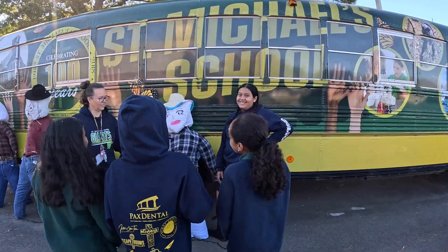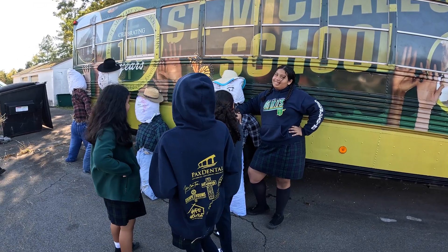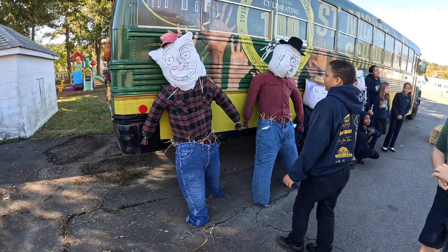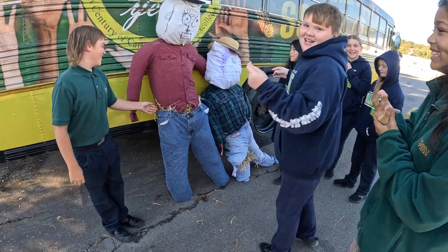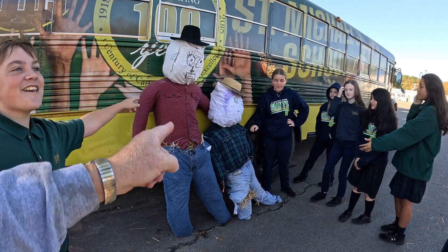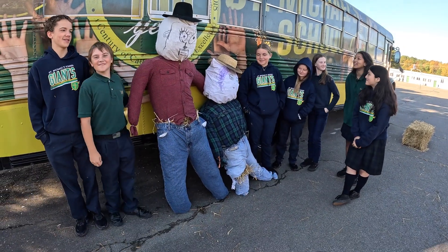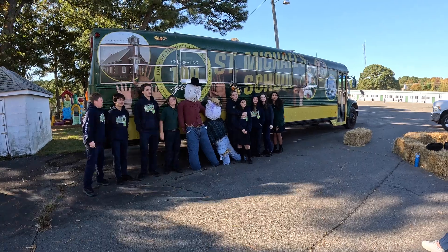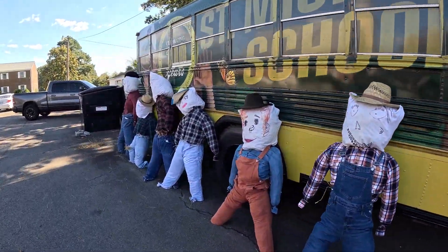One of the students is declared a fashion icon. We ask for the scarecrow's name — it's John Wick. There seems to be a marriage ceremony happening with the two scarecrows. The girls' scarecrow is named Betty, and the boys' is Billy — so we have Billy and Betty!